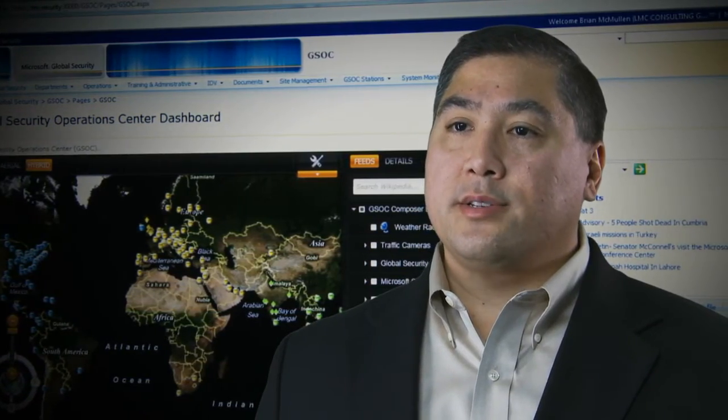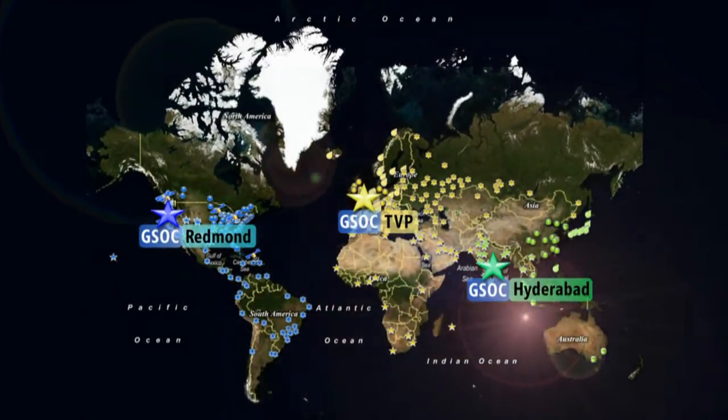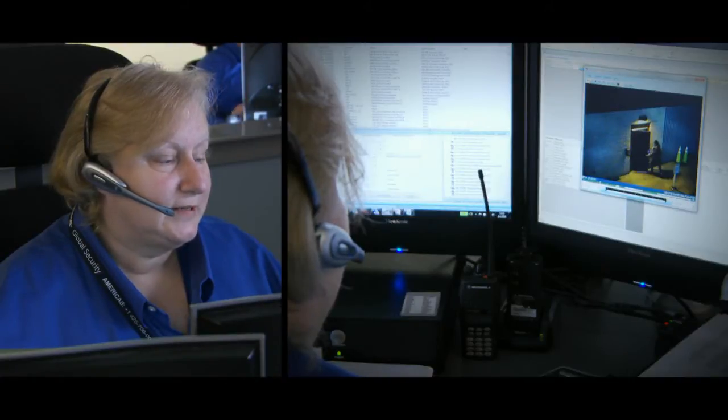We have three GSOCs: one located in Redmond, Washington; one in Redding, England; and one in Hyderabad, India. Redmond, this is Kim at Microsoft Global Security. We have a burglary in progress at the back door of our Building 7.